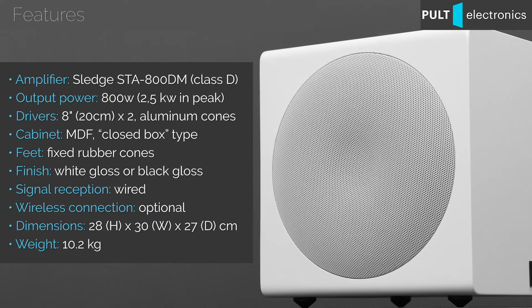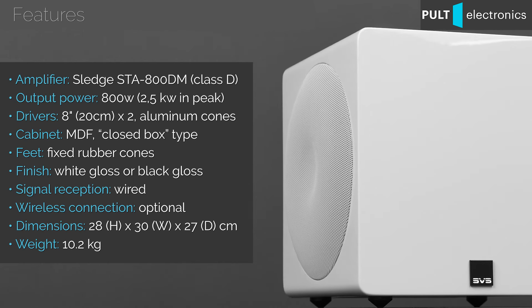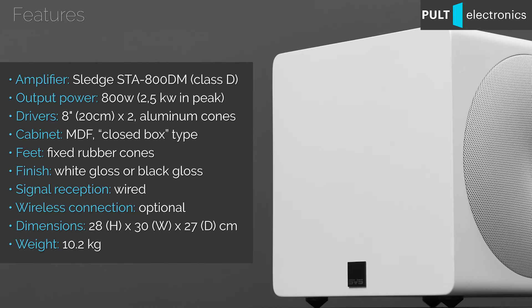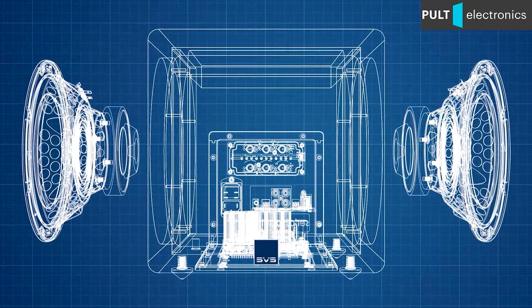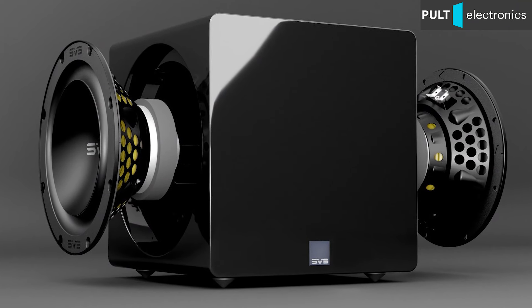Here are the facts: 800W long-term power and 2.5kW peak power, thanks to the Slash STA800DM amplifier module on 600V MOSFET transistors. There are two 20cm drivers, each with a long-throw moving system, 4-layer coil, and an aluminum cone within a small enclosure. The drivers are oriented in opposite directions and run in-phase.